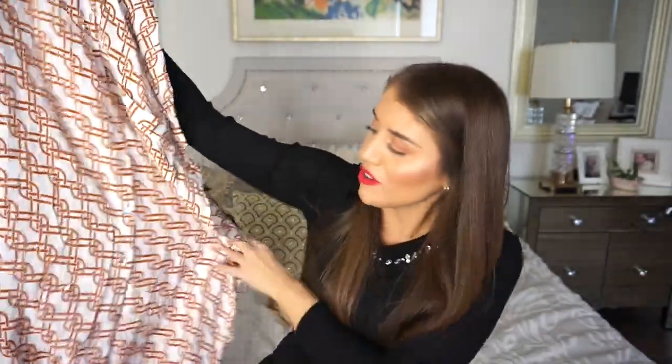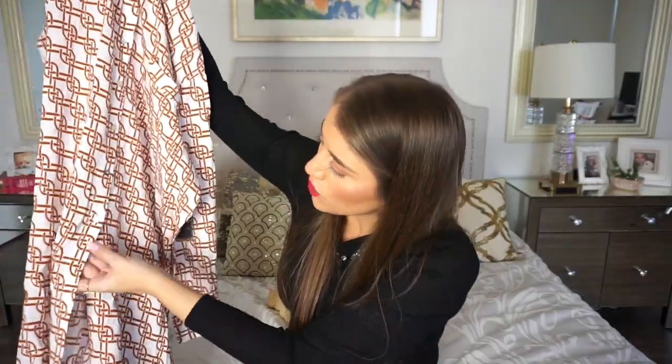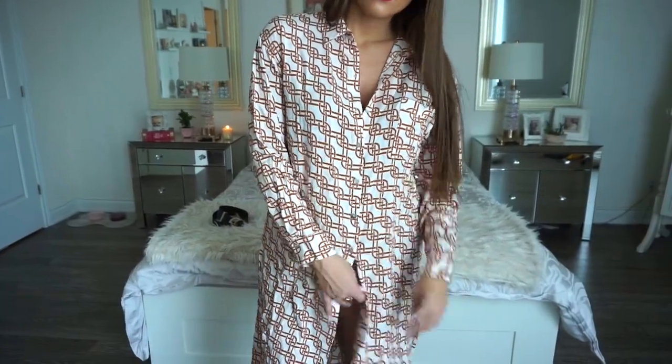The shirt dress would look really nice paired with a belt. The buttons don't go all the way down so I'd wear it with tights underneath — it's quite long, which is very nice. It's a creamy white with orange chain link detailing, really clean and polished looking. You can button it all the way up or unbutton it, wear it with or without a belt — it's very versatile.